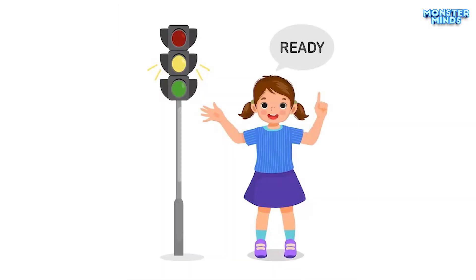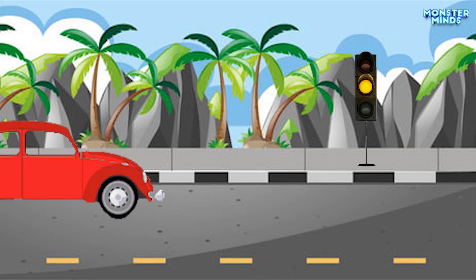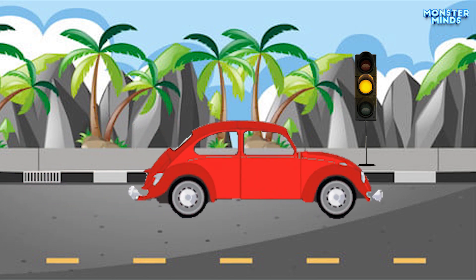Yellow light. The yellow light comes after the green light. It means slow down or be ready to stop. You should slow down and prepare to stop when it's safe to do so.